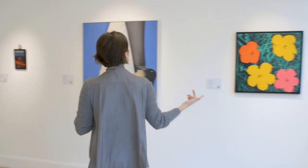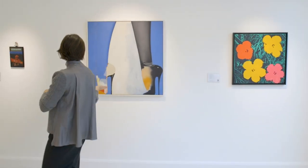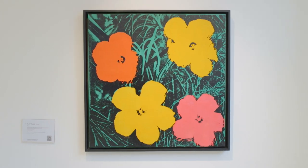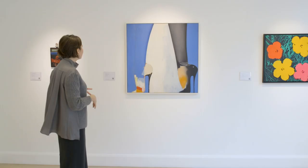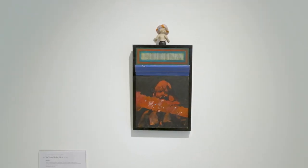Here in our front gallery, we have three extraordinary examples from American and British pop: Andy Warhol's iconic Flowers, Allen Jones's Project for 15-Foot Woman, and Peter Blake's assemblage gem, Nudina.